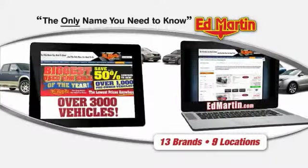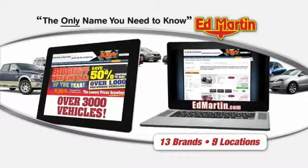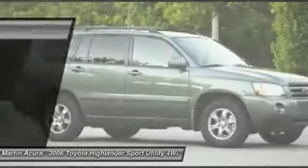Thank you for clicking our video. You can also shop over 3,000 more cars and trucks online at edmartin.com. The 2006 Highlander — the SUV that's thought of everything.